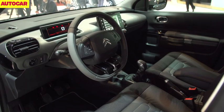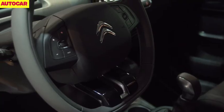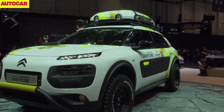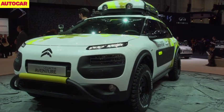Inside, the Cactus is functional and simple. There are only 12 buttons on the dashboard and there is no rev counter or centre console. If it's a success, expect Citroën to adopt a similar approach on other models in future.